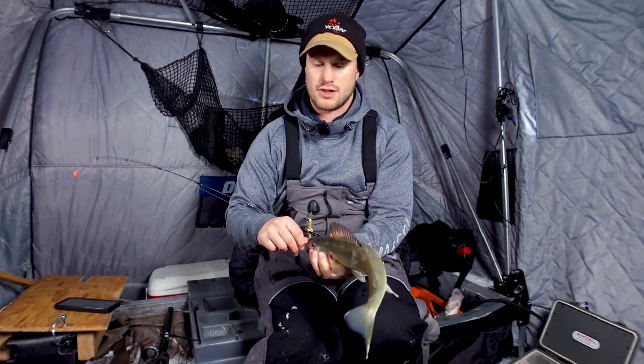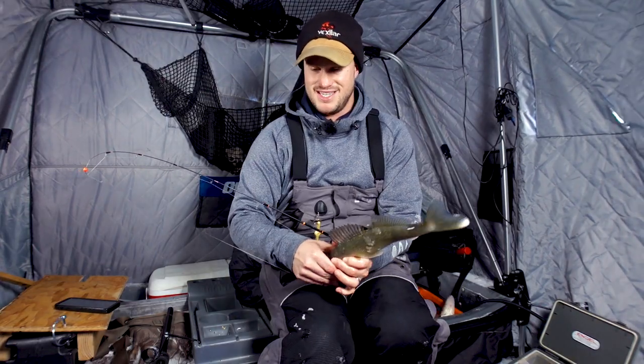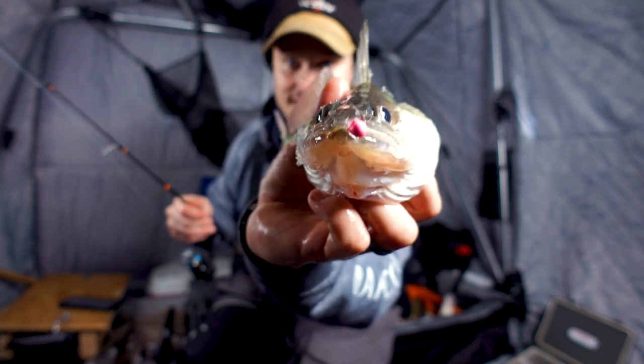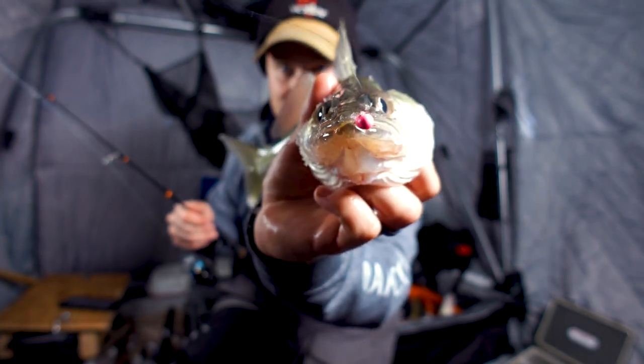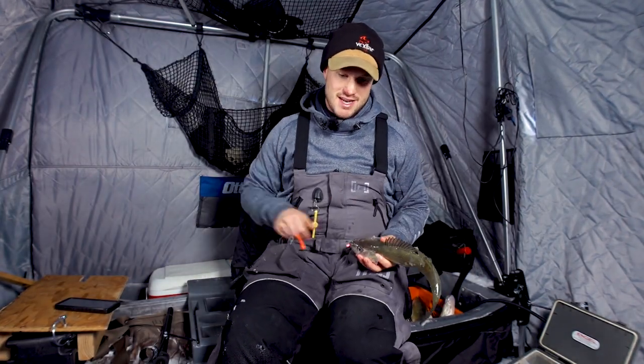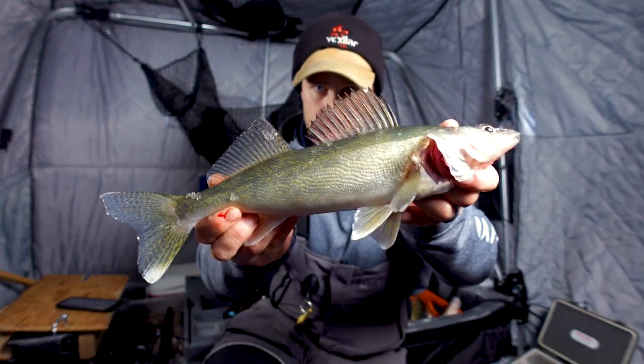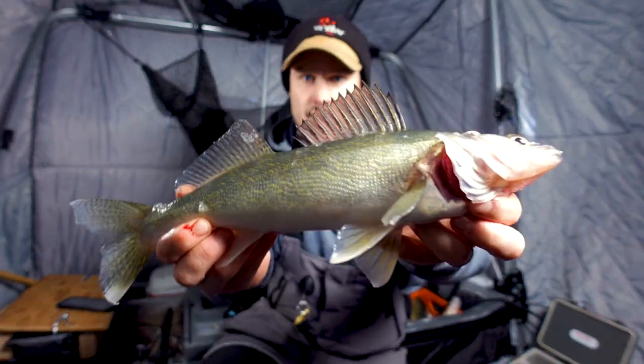We're catching a few of those smaller ones that are pretty typical for Lake of the Woods. This guy was not going to let go — just chomped down on that little tungsten jig and is not letting that thing go. One more quick look before we send it down. Another nice fish. A lot of these have been in that 15 to 17-inch range, just quality eaters.